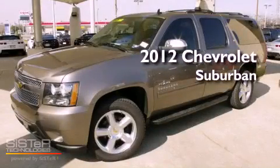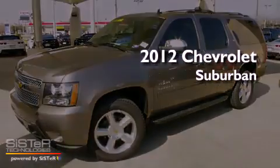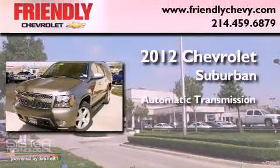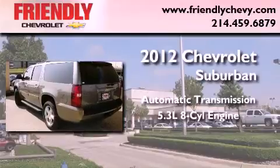This is a brand-new 2012 Chevrolet Suburban. This SUV has an automatic transmission and a 5.3-liter V8.